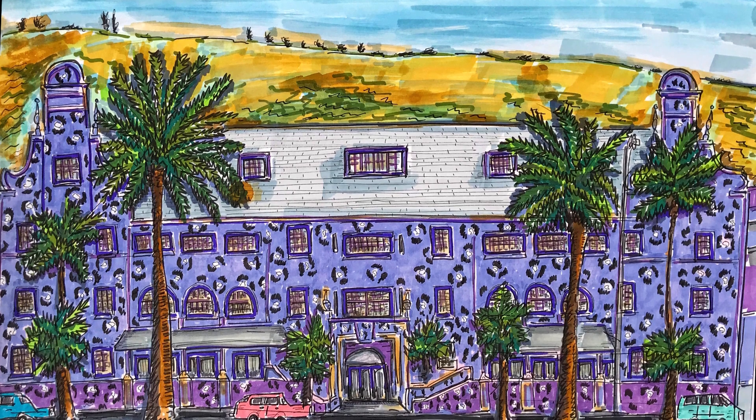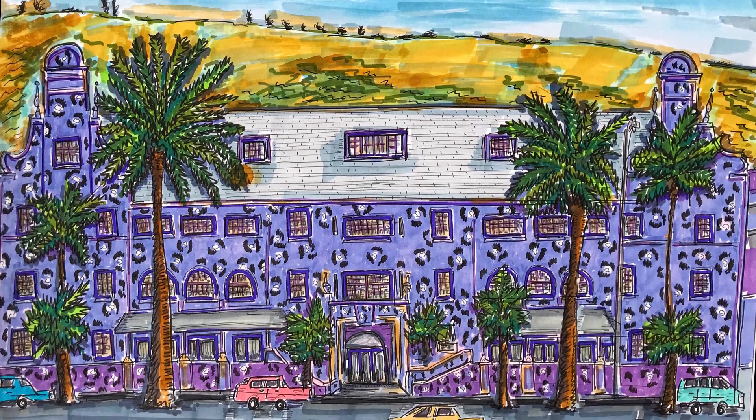One of the main reasons that I choose to illustrate these historical heritage buildings here in Cape Town is that I try to put the focus and the highlight on the preservation of these magnificent buildings. History is not always pretty, but it's important that we remember it.